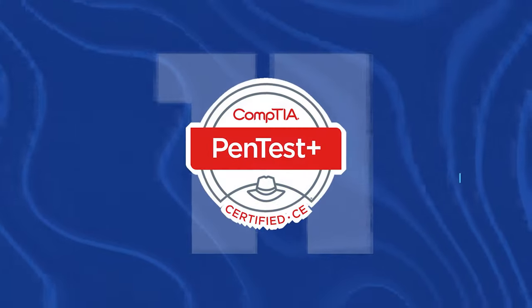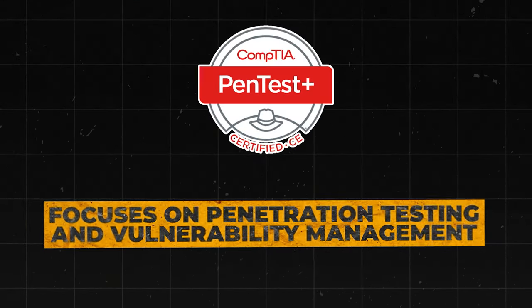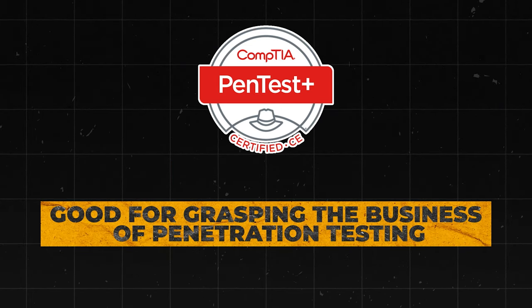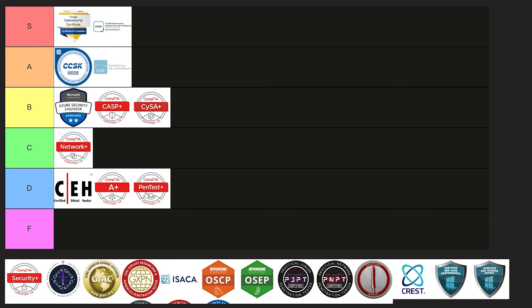Next is the CompTIA Pentest+ Certification, which focuses on penetration testing and vulnerability management. This one is less hands-on than the OSCP or CPTS, and it's good for understanding the business and legal aspects of penetration testing. But overall, it's really not that good — there are other certifications that are significantly better. I'm going to put this one into D tier.